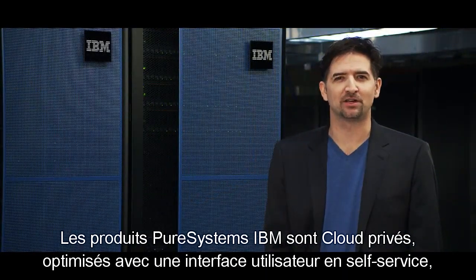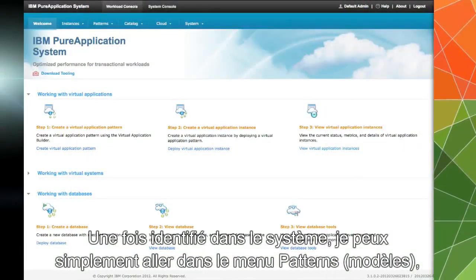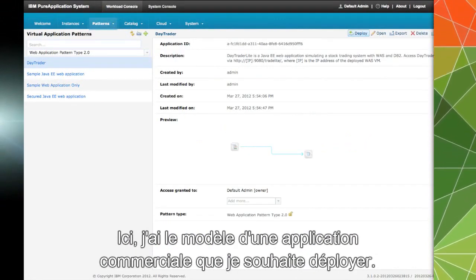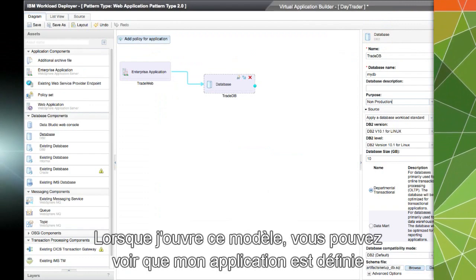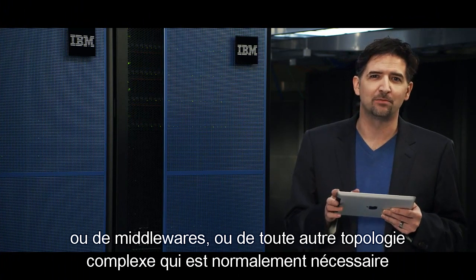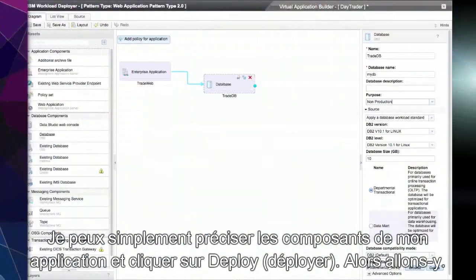Pure Systems are optimized private clouds with a self-service user interface. So I'm going to act as a member of the application team and start out by deploying an application. Once I'm logged into the system, I can simply go to the patterns menu, select one of the pre-built patterns and deploy my application. Here I have a pattern for a day trading application that I want to deploy. When I open up this pattern, you can see that my application is defined with a simple set of components. I don't have to worry about the complexities of operating systems or middleware or any of the complex topologies that are normally required when you deploy an application. I can simply specify the components of my application and click deploy.